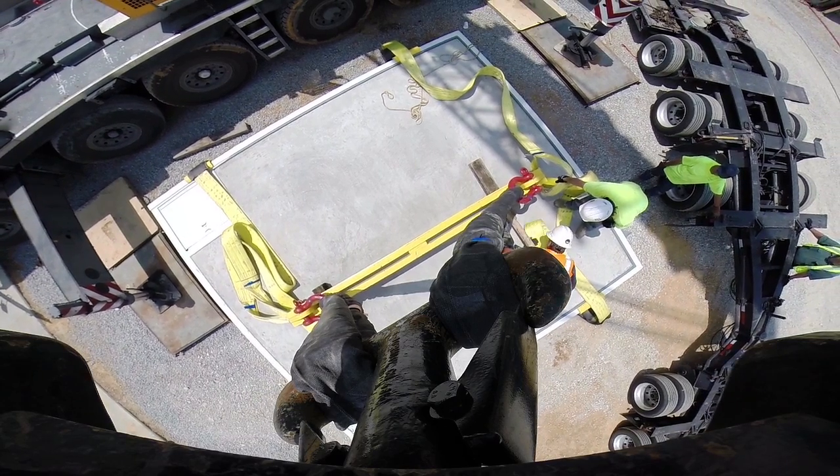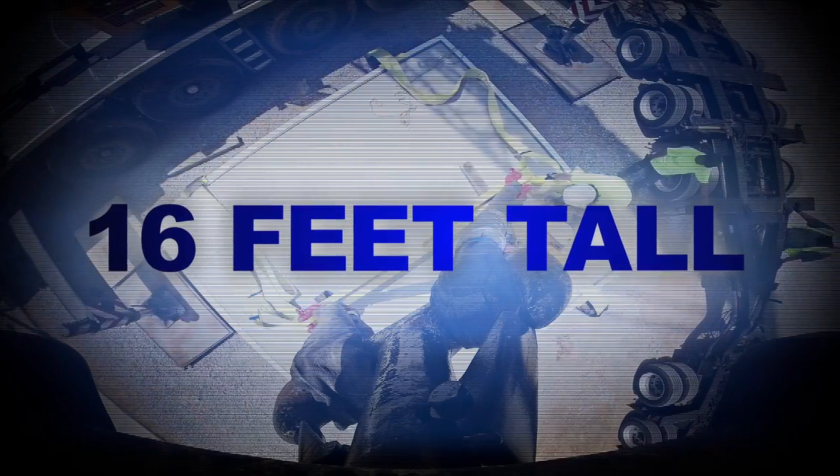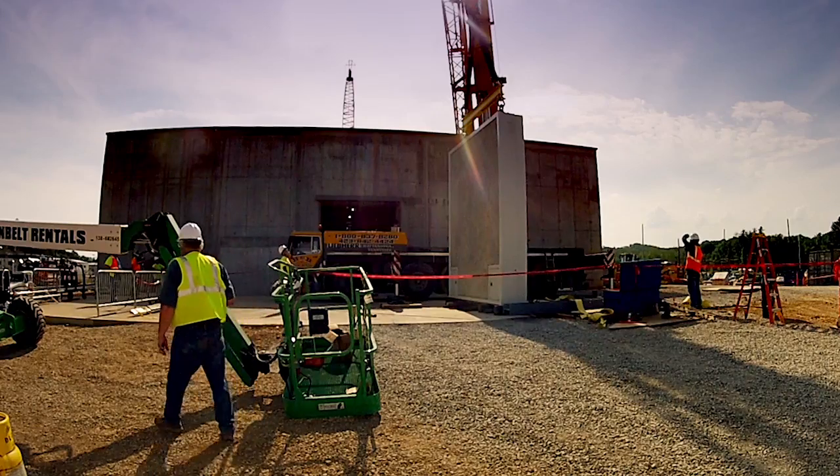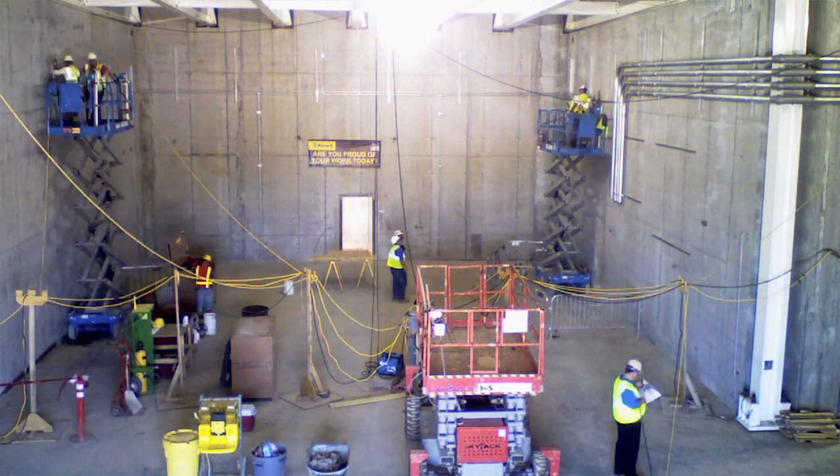This tornado door is 14 feet wide, 16 feet tall, and 18 inches thick. The building itself — the concrete walls are 18 inches thick also.